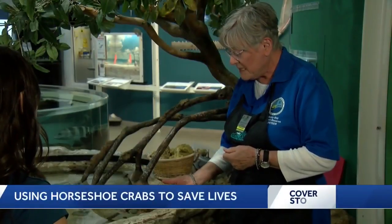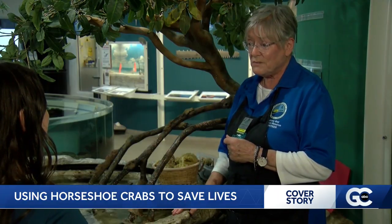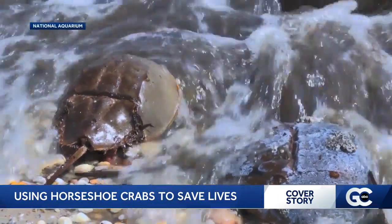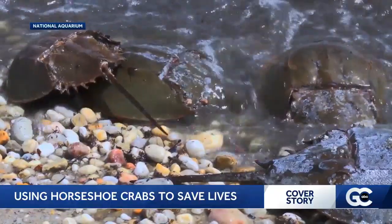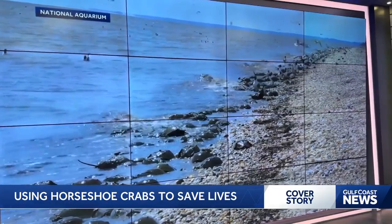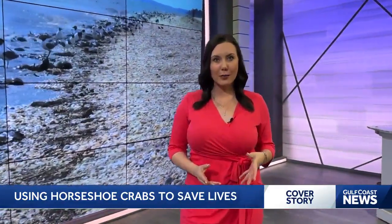The horseshoe crab is a very unique creature. It basically has not changed its body shape since it first appeared on our living world — a creature that has survived for over 400 million years. But what if we told you horseshoe crabs are vital to human survival? They're like a really good thing for modern medicine. Tonight, Sarah Mankiewicz is showing you how they could end up saving your life.